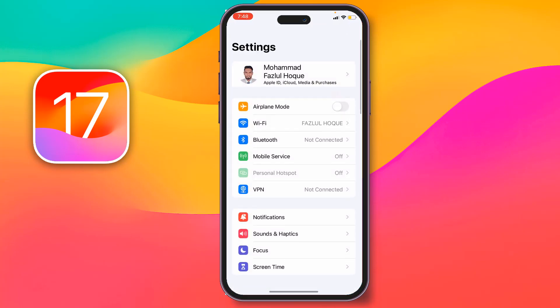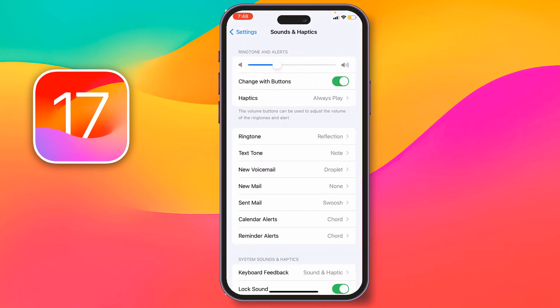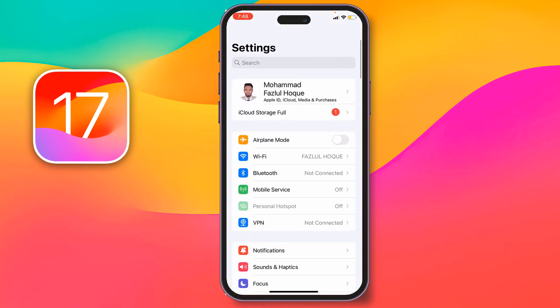Then you have to go to Settings, then go to Sounds and Haptics, and increase the volume from here — Ringtone and Alerts. Then go back and check if the problem has been fixed or not.